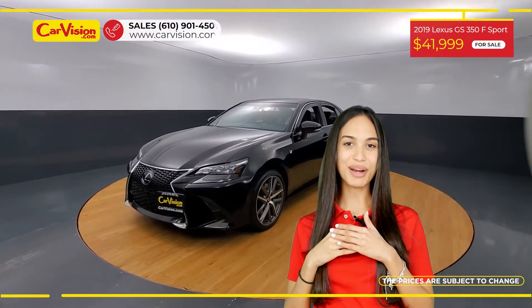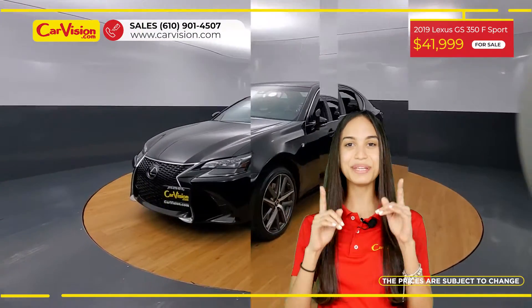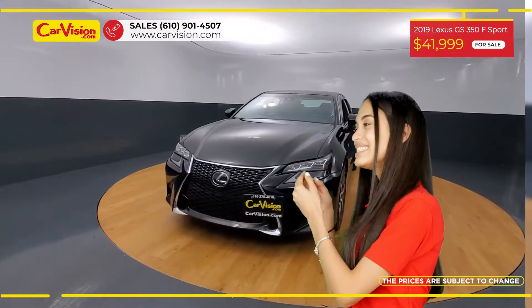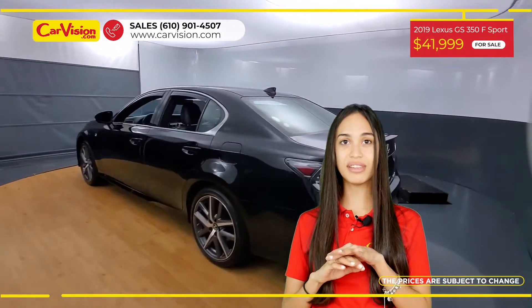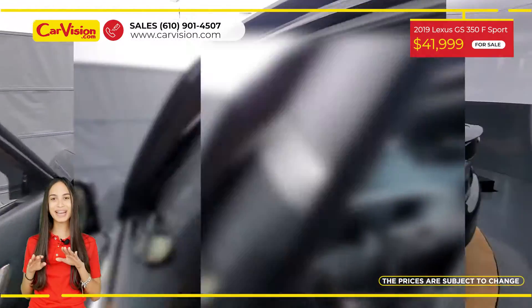Hi everyone, this is Rai from CarVision and I'm glad to present you with your next vehicle. This amazing 2019 Lexus GS350 has 52,800 miles and an excellent price.